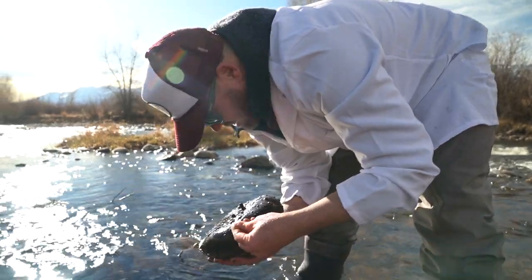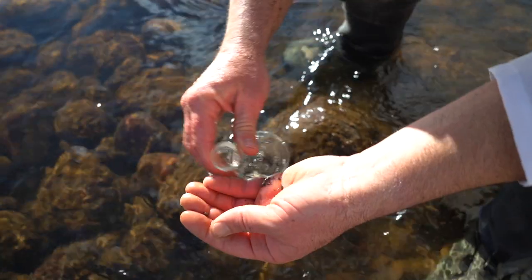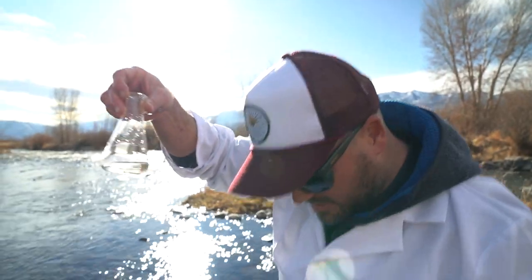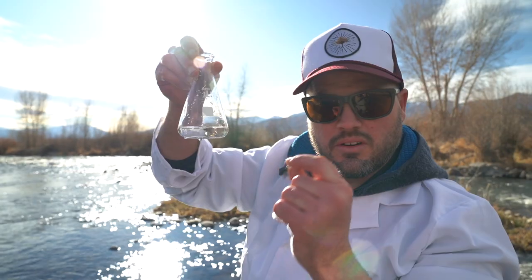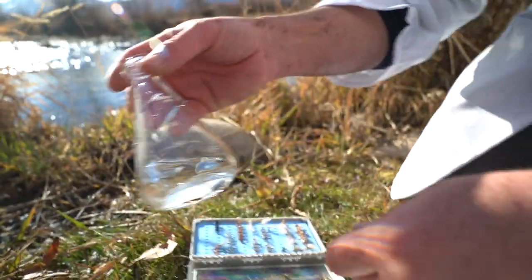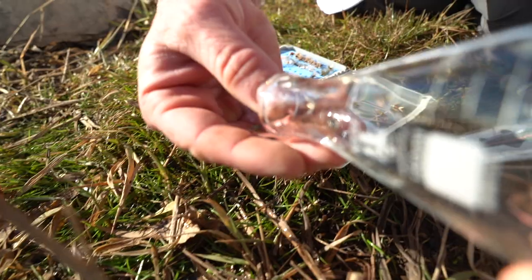All right — just go ahead and put these in my little beaker. Come in there, buddy. Sweet. So let's go look at these bugs and compare them to flies that we actually have in our fly box. I've got a few flies here — I'm going to dump out these nymphs and we can see how they match up.